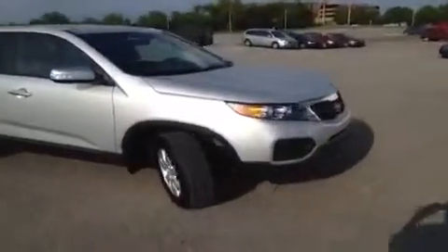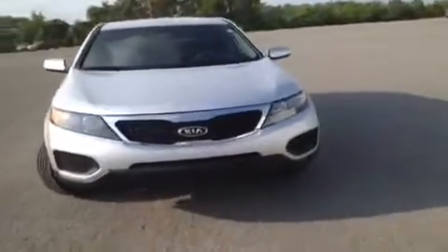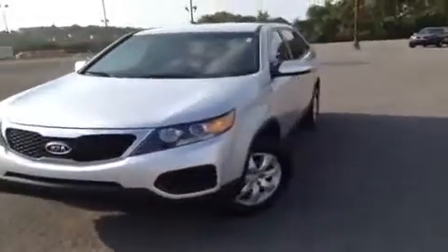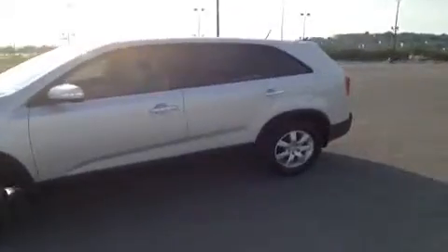Hey, everybody. This 2013 Kia Sorento LX video demonstration is brought to you by Carnival Kia Franklin, which is located just off of Interstate 65, right off of Exit 65 at 1413 Murfreesboro Road in Franklin, Tennessee.